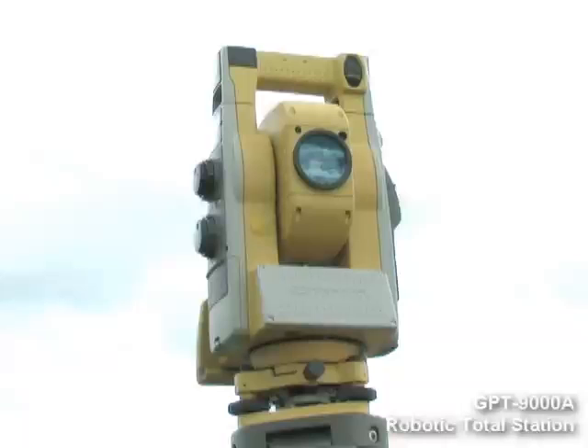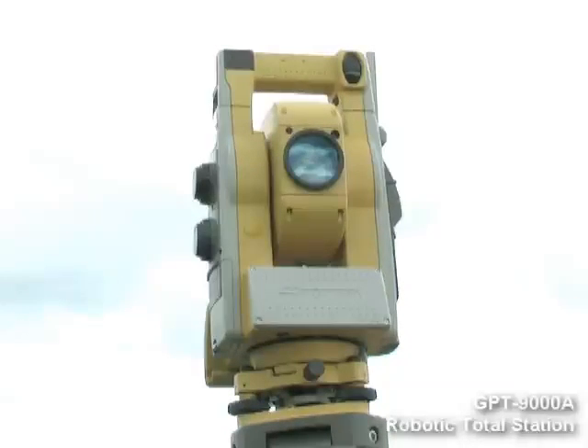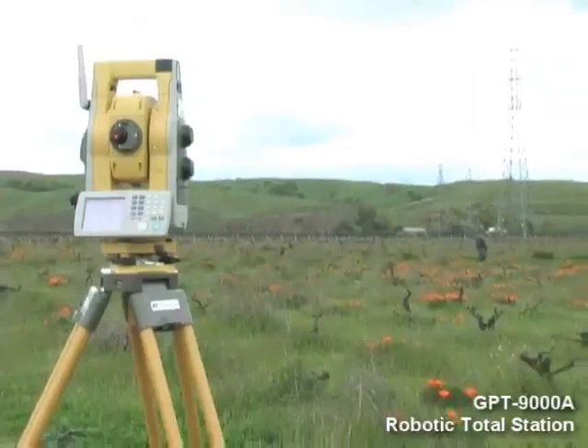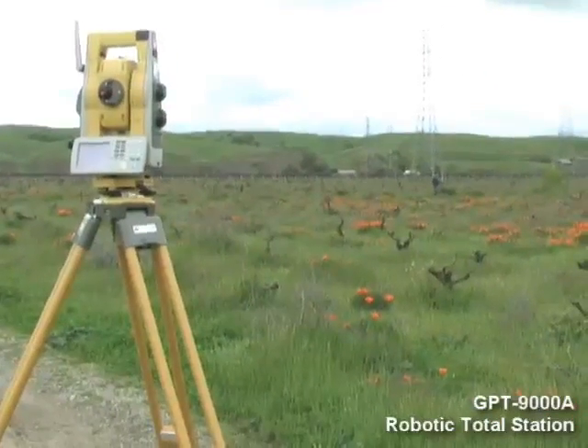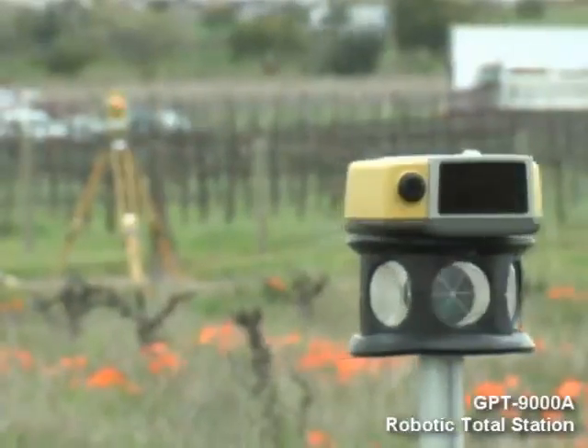With a modern, cable-free design, our 9000 series robotic system features sophisticated technology unique to TopCon. Our one-touch quick lock feature that set the standard in robotic target acquisition has taken another step forward with the sleek new RC3 system.